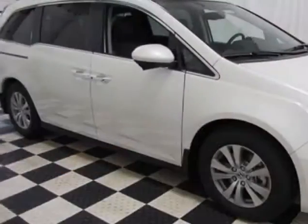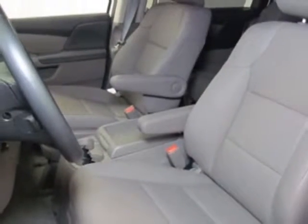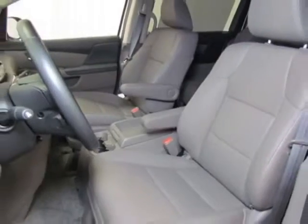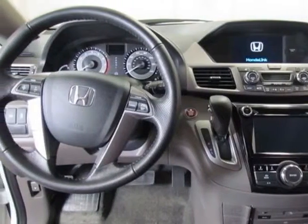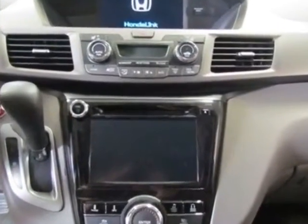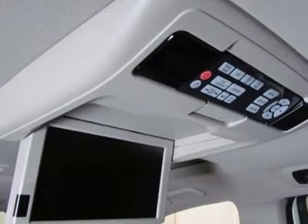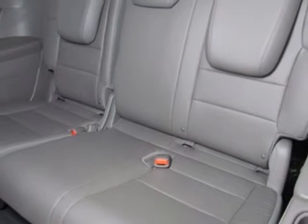This Odyssey boasts a 3.5-liter engine and has a 6-speed automatic transmission. Additional options for this vehicle include power passenger seat, auxiliary audio input, sunroof, and driver airbag. Call 285-8360 or email our friendly sales staff today to schedule a test drive.